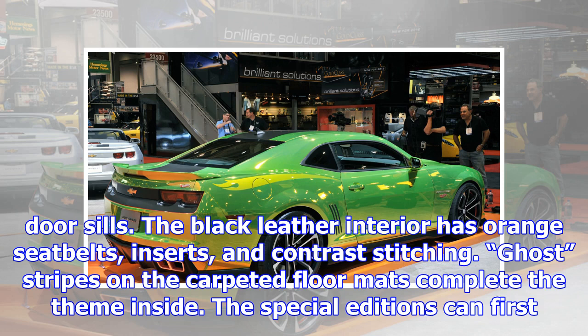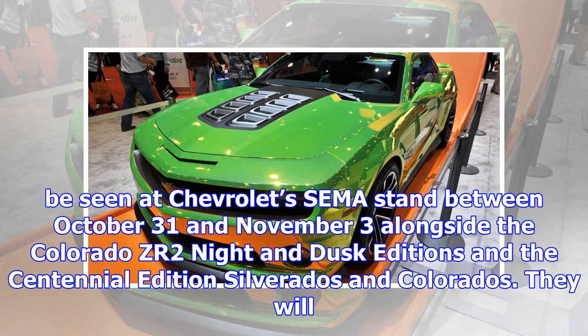The special edition can first be seen at Chevrolet's SEMA stand between October 31st and November 3rd, alongside the Colorado ZR2 Night and Dusk Editions and the Centennial Edition Silverados and Colorados. It will become available for order in the first quarter of 2018.